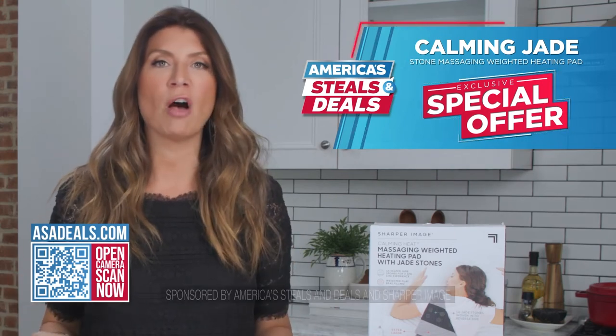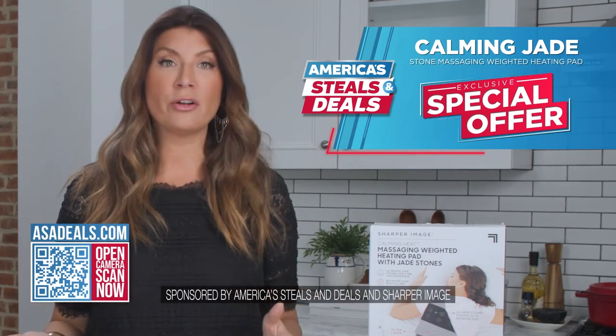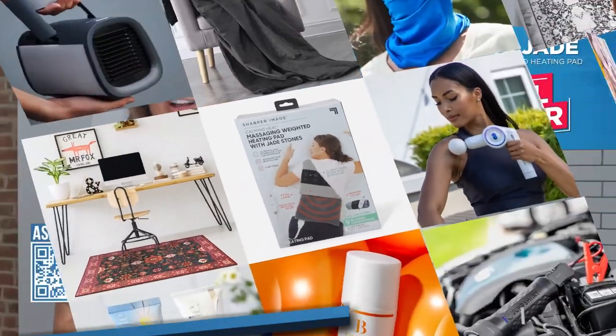Take some time for yourself. We have a really special offer — get one for you and everyone on your gift list. You will be a hero. Go to asadeals.com.